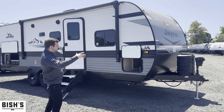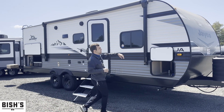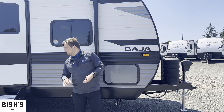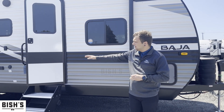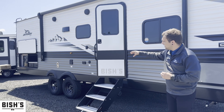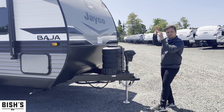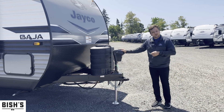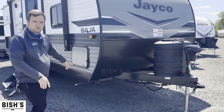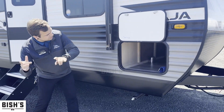This one is going to be about 29-30 feet long overall. It also comes with our Baja package, which gives you flipped axles for more clearance going down the road, beefier off-road tires, and larger propane tanks so you can stay out longer. It also comes with an electric tongue jack up front and manual stabilizer jacks on all four corners.